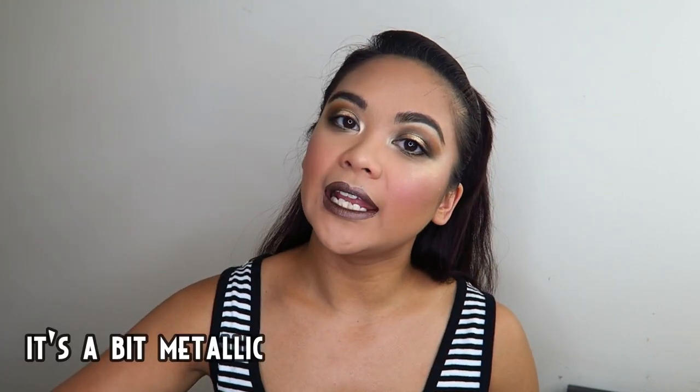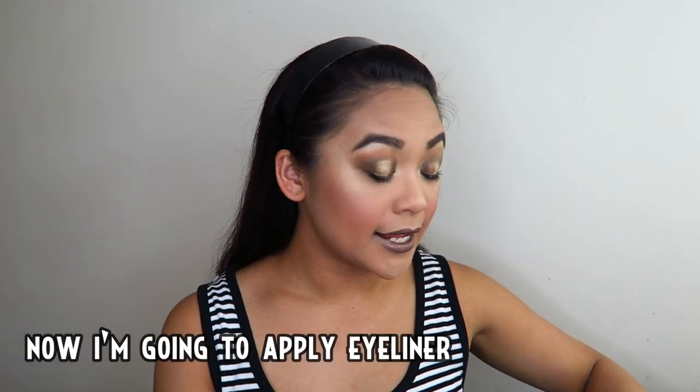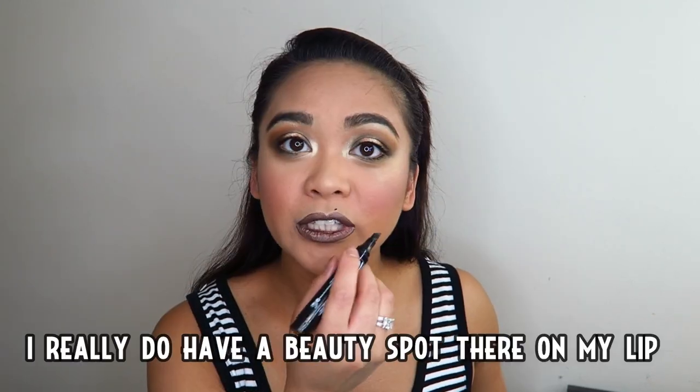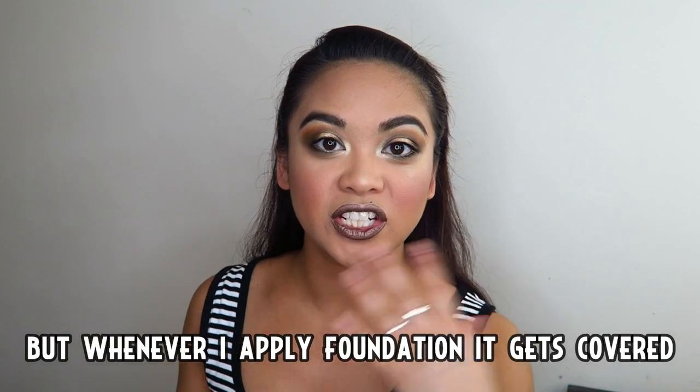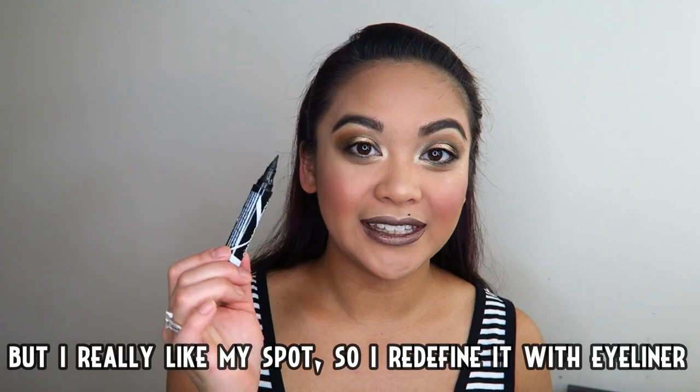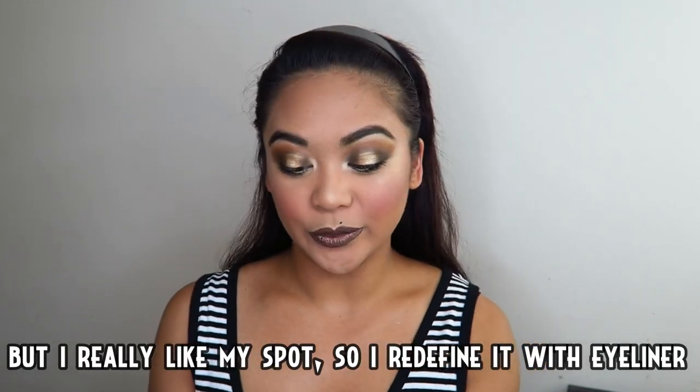Pwede rin, medyo metallic siya. Ngayon mag-a-apply na ako ng eyeliner sa beauty spot ko — may beauty spot talaga ako dito sa labi ko pero pag nag-a-apply ako ng foundation, natatabunan, pero gustong-gusto ko ang beauty spot, kaya mag-a-apply ulit ako ng eyeliner dito sa beauty spot ko.